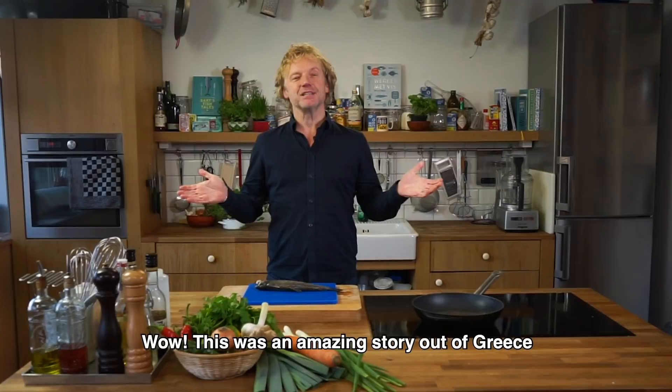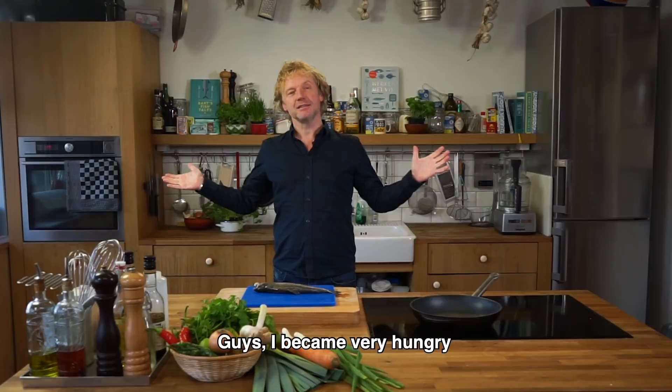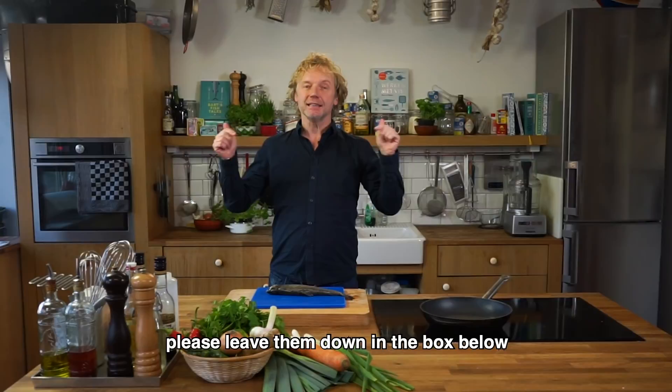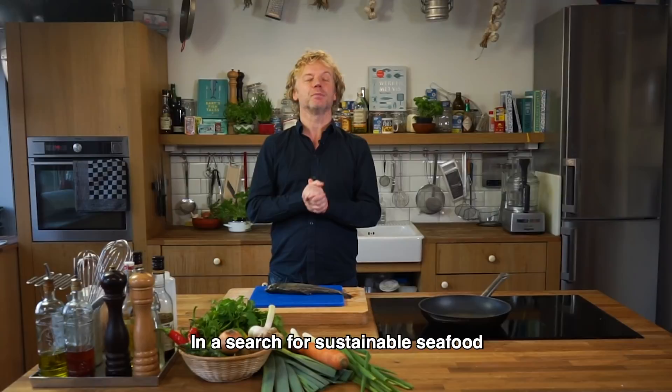This was an amazing story out of Greece, and I'm so happy to see that Christos and his team are taking care of the future by farming fish in a very responsible way. I'm very hungry now — time to cook this super trout! If you want to see a trout recipe, click here. Leave any comments or questions below, and if you want to see me travel the globe in search of sustainable seafood, please subscribe. Hope to see you soon on another Fishy Friday — bye bye!